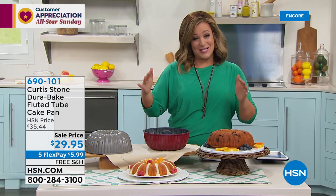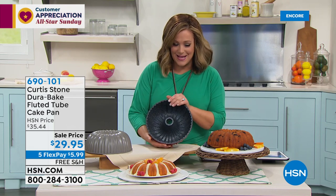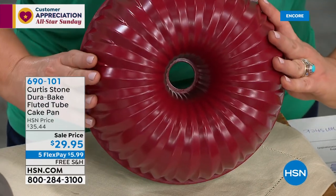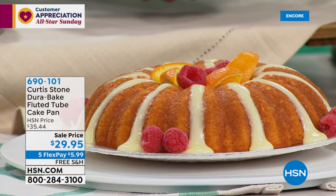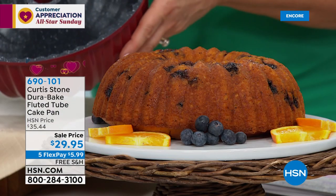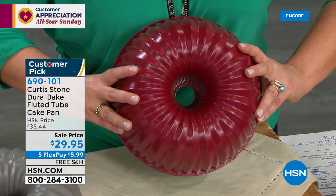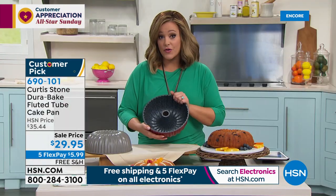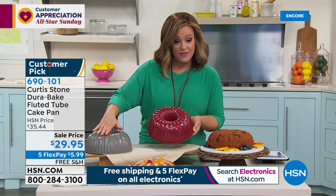We sold it out last September — it's finally back in stock. It's the same technology we love from Chef, superior non-stick DuraBake, but in this gorgeous fluted tube cake pan. Imagine making your beautiful cakes, breakfast cakes, meatloaves, or Jello creations. It's $29.95 — all Chef Curtis Stone items on All-Star Sunday are on four-flex or more, so only $5.99 to add this to your collection. Both colors available — red and dark gray, item 690-101.